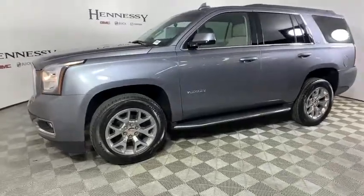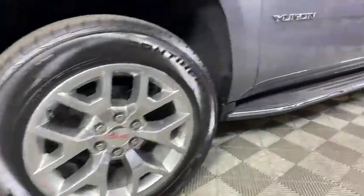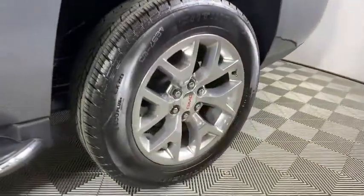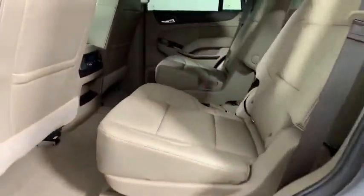Universal garage door opener, rear window defroster, CD player, security system, electronic stability control, trip computer, compass, heated front seats, power windows, fog lights, overhead console, and panic alarm.